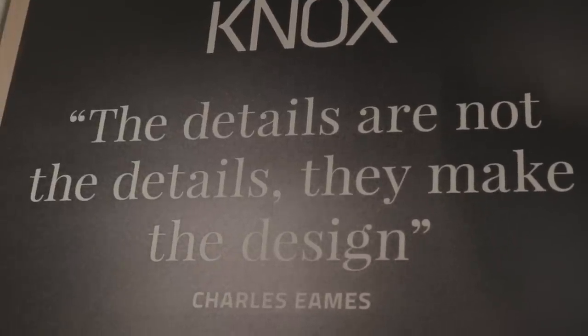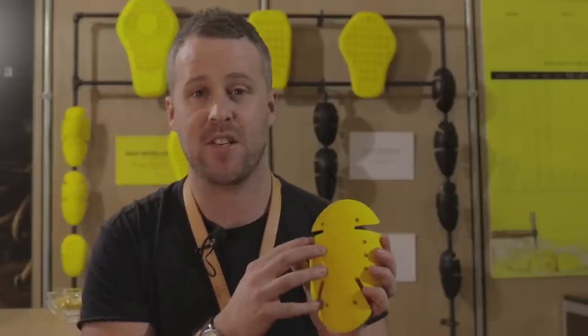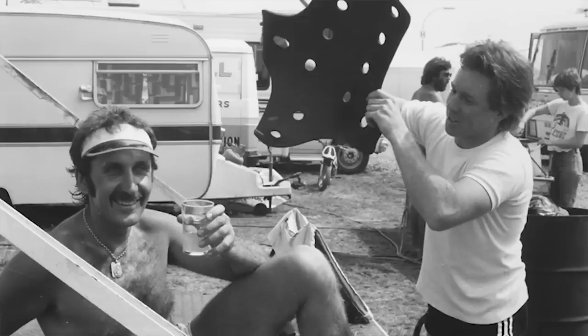One of the main reasons we've been here at Intermot is to strengthen our OEM business. Roughly half of the Knox business is actually to do with selling protectors to other motorcycle clothing brands, and we've been doing this since the early 1980s when we invented the stuff.